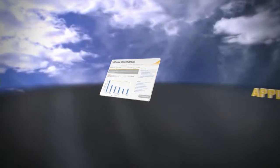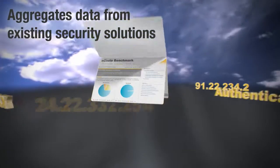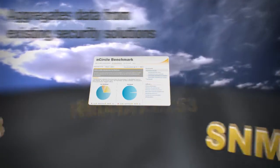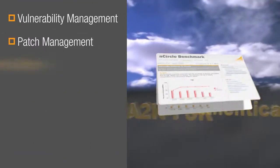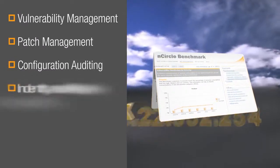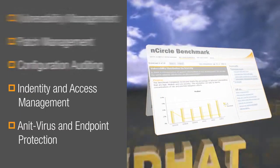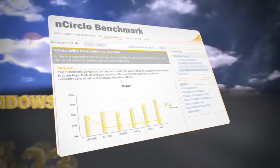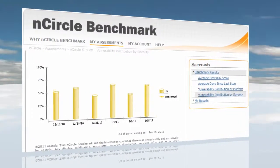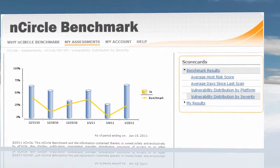Here's how it works. Encircle Benchmark gathers and aggregates data from organizations' existing security solutions, including vulnerability management, patch management, configuration auditing, identity and access management, antivirus, and endpoint protection. The metrics are calculated and visualized into scorecards, giving organizations the confidence of knowing where they stand versus a community of their peers at all times.